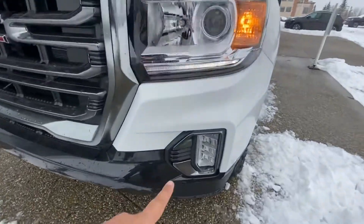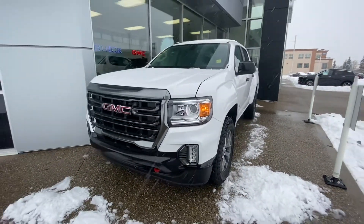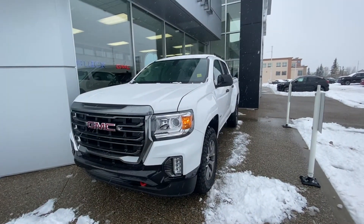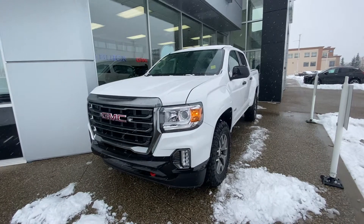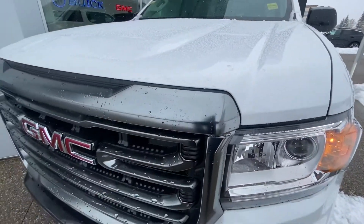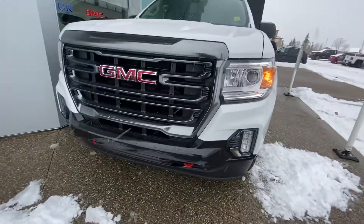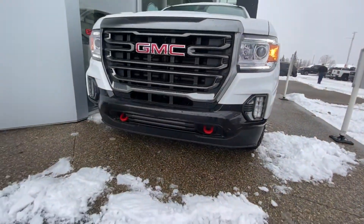Now they have the LED fog lights, which are standing fog lights. This is the AT4 model, so it does not have any chrome whatsoever — every single thing is either body color or machine face. For example, this one is a summit white with a machine face grille. Then you have the active shutters right behind the grille — you can see they're closed right now. This one also comes with red recovery hooks in the front.